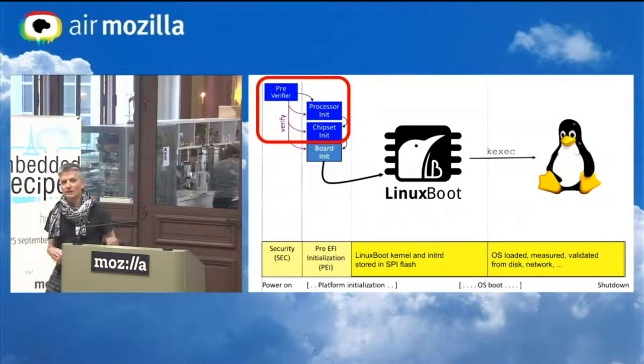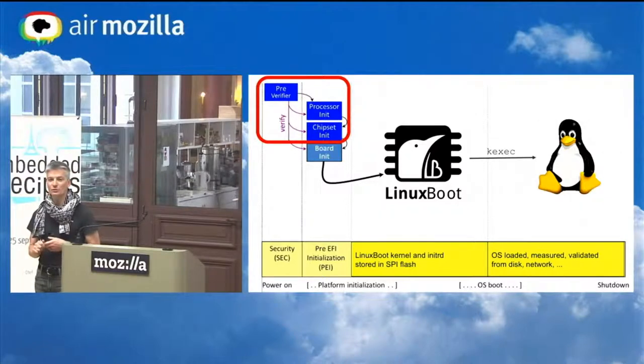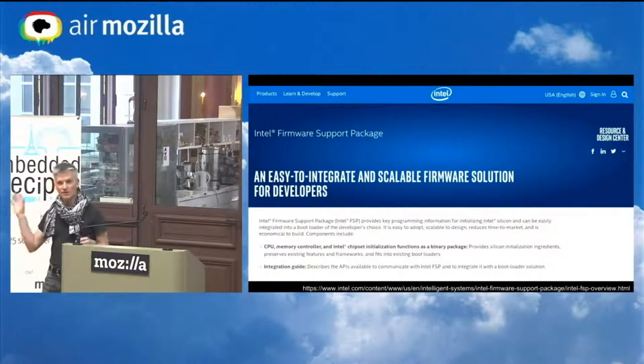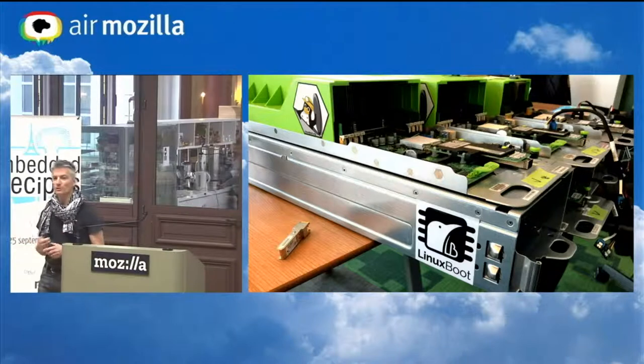We are keeping some parts of UEFI — specifically the parts that do the proprietary memory controller and CPU interconnect, and some of the initial bring-up that's not published. For that, we're using a package from Intel called the firmware support package, a binary blob that does that initialization. Because they've packaged all of that up, we can take over with a fairly well-configured machine that has paging, memory, and long mode. We've been able to port it to commodity mainboards like the Intel S2600 reference platform, as well as a lot of the Open Compute systems.